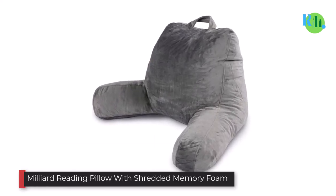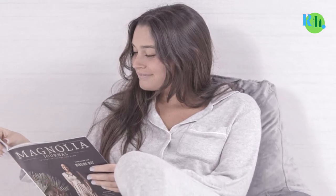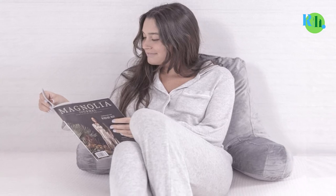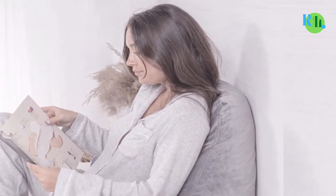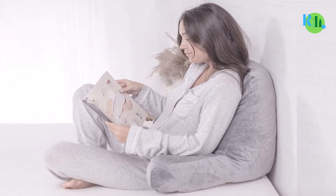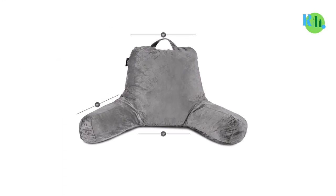Number two: Milliard Reading Pillow with Shredded Memory Foam. Due to its versatility, the Milliard reading pillow contends for the position of best husband pillow. While it sports supportive arms, they are angled out far enough that you can easily use the Milliard pillow in bed. Reviewers on bed rest particularly have showered this pillow with an avalanche of positive reviews. New mothers have also recommended this husband pillow for breastfeeding in bed, as its arm design provides plenty of room to cradle a newborn.